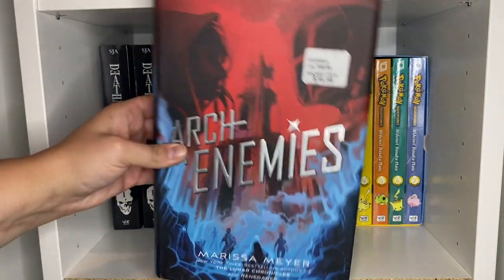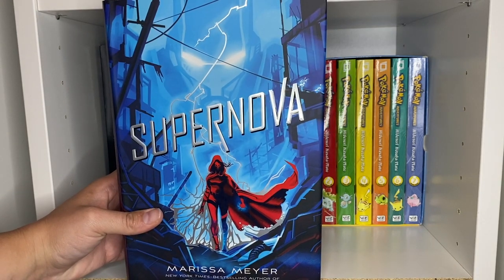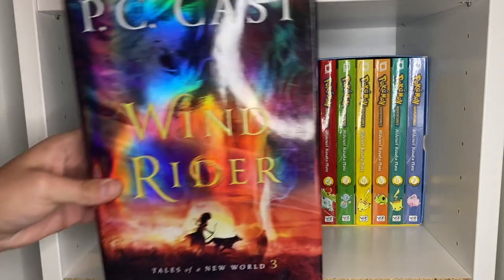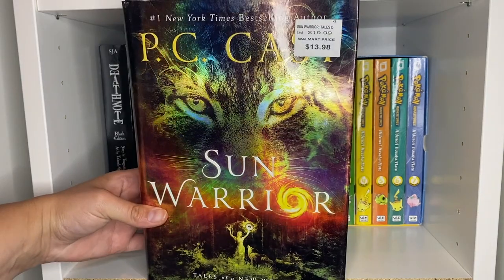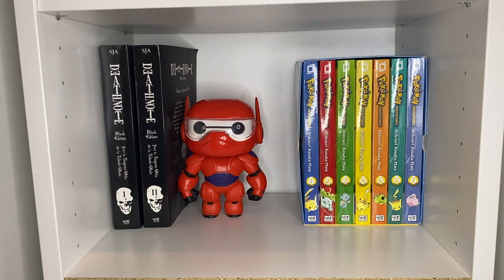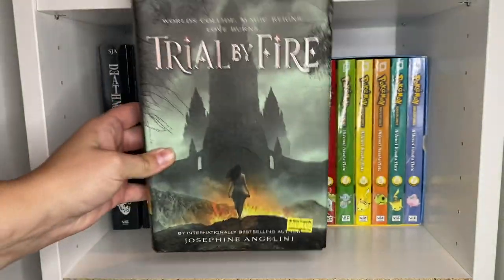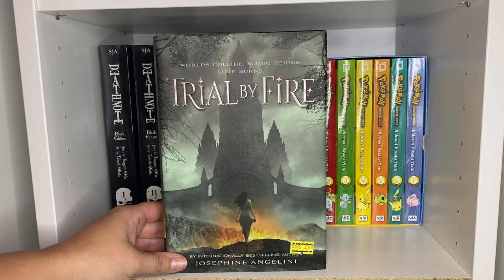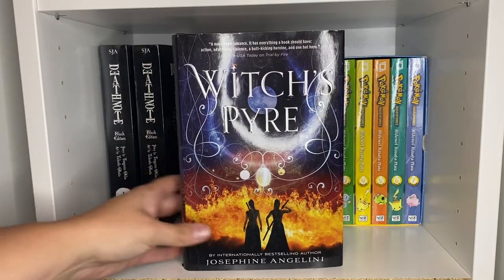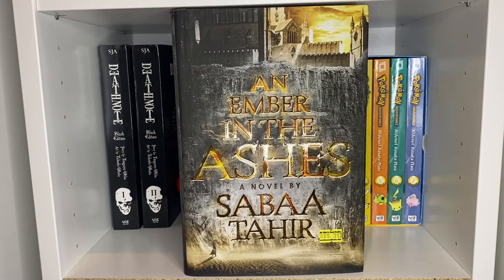First we have Renegades, then Arch Enemies, then Supernova. Then I have a couple of PC Cast books: Wind Rider and Sun Warrior — I wish she'd finished the series; I've read the first three and it left on a pretty big cliffhanger. The first one is called Moon Chosen. Then we have another YA oldie for me — Trial by Fire and Witch's Pyre. And randomly, I just have a copy of An Ember in the Ashes.